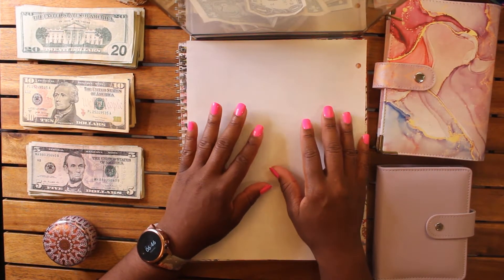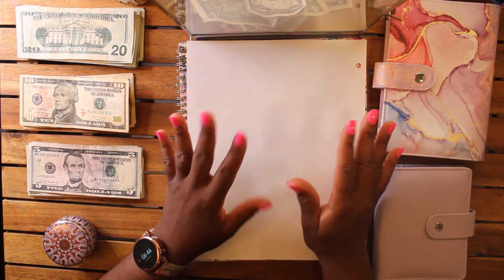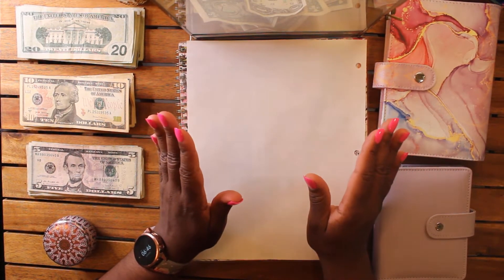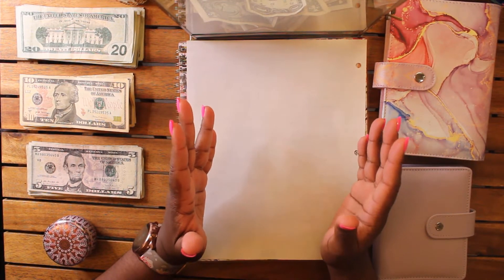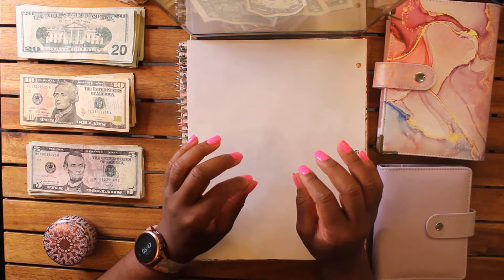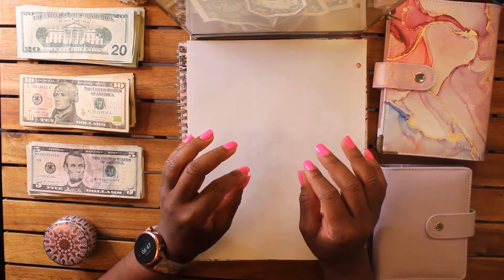If you're watching this for the first time and you're new to budgeting, maybe not sure about this system or whether budgeting is for you — let me tell you, there will be wins, there will be losses initially, but it's the consistency that matters most, no matter what style you ultimately choose.